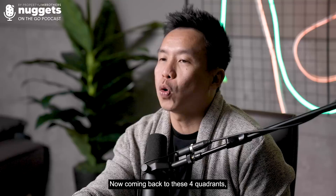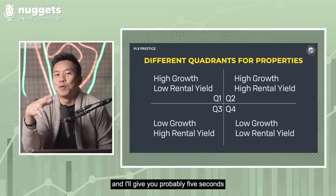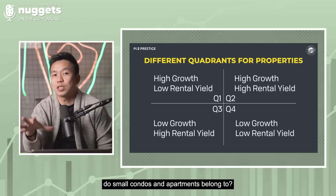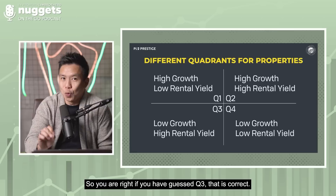Coming back to the four quadrants — HDB property belongs to quadrant three. I'll give you five seconds to guess which quadrant HDB belongs to, which quadrant landed homes belongs to, and which quadrant small condos and apartments belong to. If you guessed Q3, that is correct. HDB properties fall under quadrant three — low growth but high rental yield.